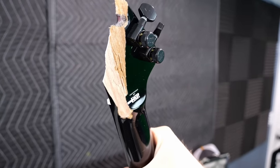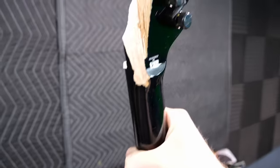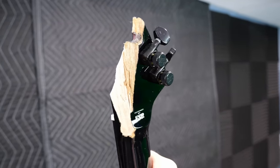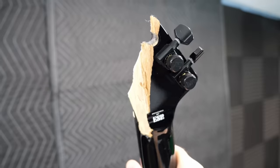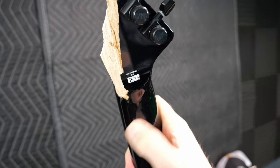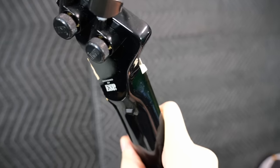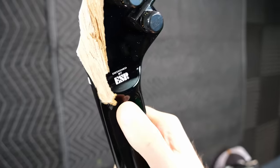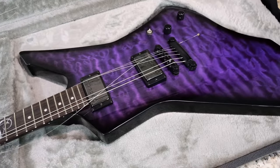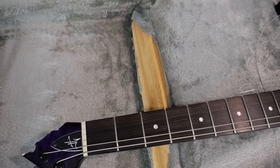I'm going to go ahead and say fixing this is probably not an option. Like, it can be done, it can be cleaned up, but it's not like a super easy glueable surface. The volute did stay intact — it's just the wood around it did not. I don't think fixing it is something we're doing. Insurance will probably end up taking this one.